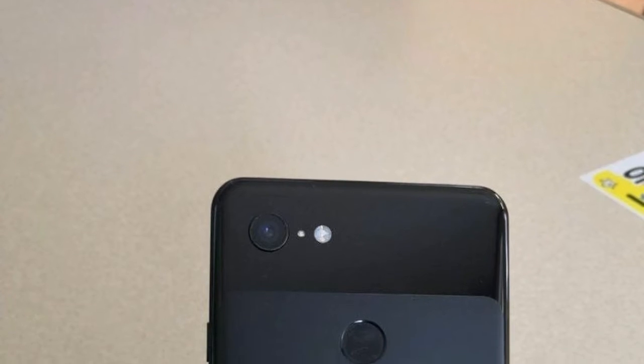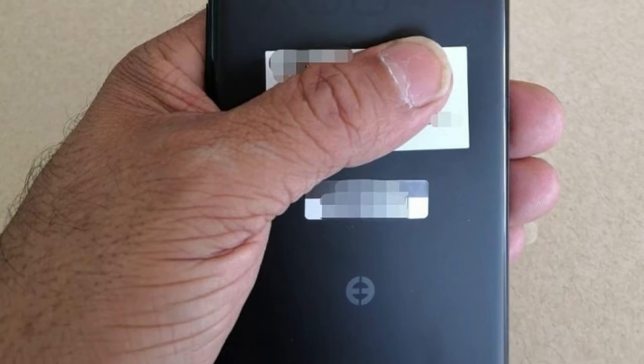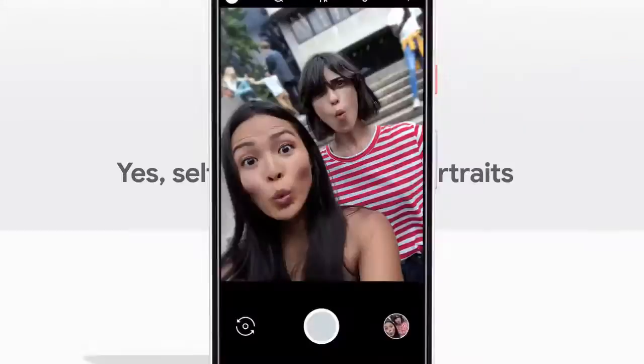That's why it has such a big notch. At the back, there is only a single camera, a microphone next to the camera, and an LED flash with a back fingerprint sensor. I believe that Google will blow everyone away in the camera department with just a single rear camera.